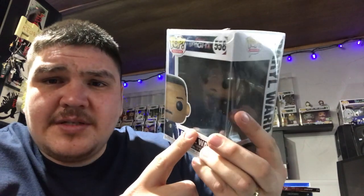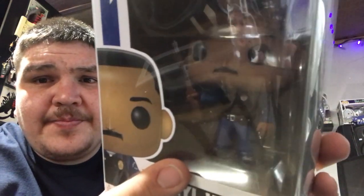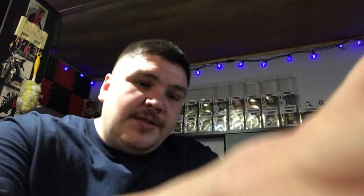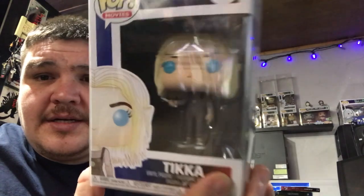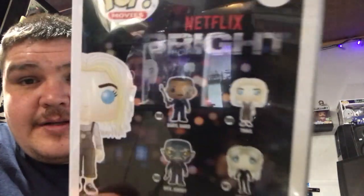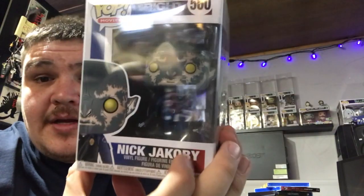EB Games is starting to get the Target exclusives in Canada. They're in these little pop protector cases — the cheaper version ones from EB Games. Daryl Ward — there is also a chase version of this where he's holding a wand. Watch this show, it's on Netflix. You'd know what that means when he's holding a wand. Tika — she's also holding a wand. Watch it and you will know why.